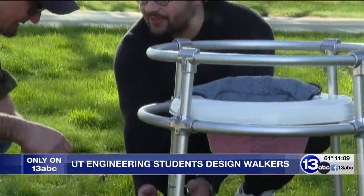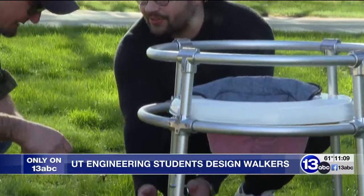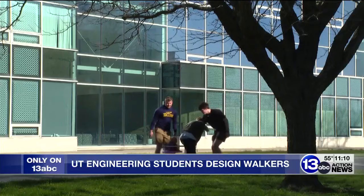Bethany's father Kurt gave the students some feedback. For the next week, they'll be working to tweak their designs — adjusting the wheels and adjusting the legs to almost a stair-step-down setup, so there is no tipping hazard. They'll then present their final projects during the College of Engineering Senior Design Expo, Friday, April 29th, from noon until 3 at Nitschke Hall. After that, Bethany can take the walkers home.